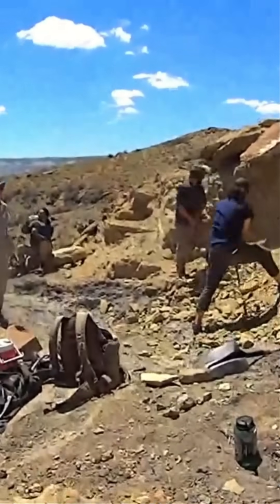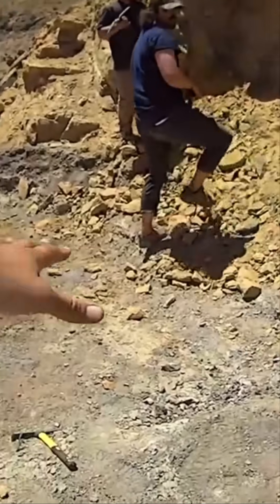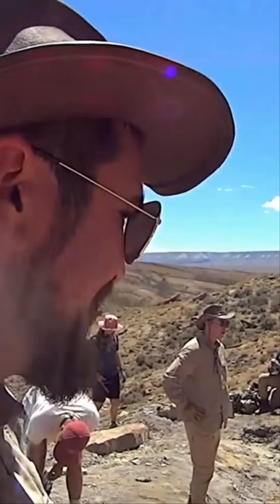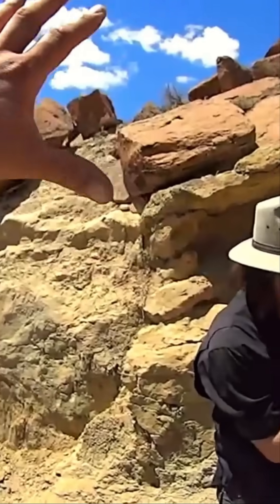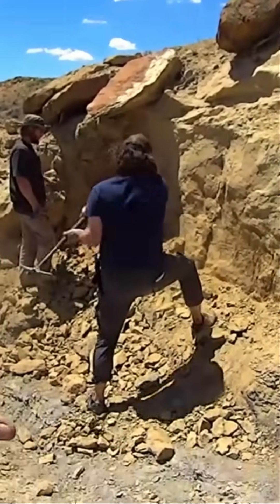There's Quinn and Adam over there going to town with those geopaleopics. Down here is the bone layer where we've got our new species of ceratopsian dinosaur, and we're going to have to remove as much of this rock as we can over the next month.